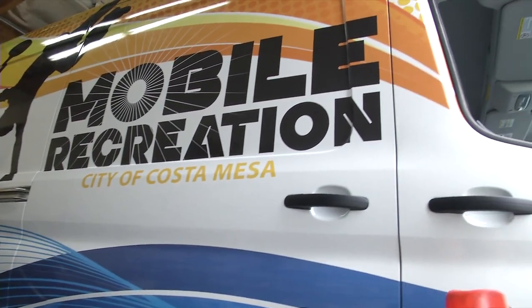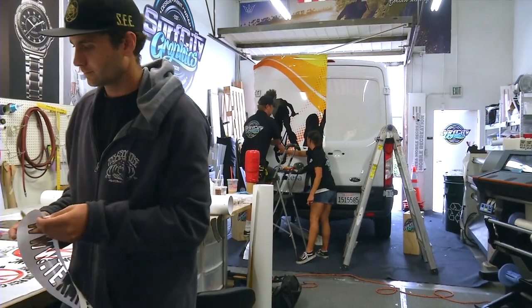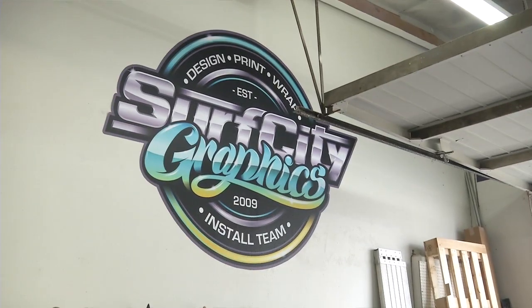We feel very fortunate to be part of this project. We're really excited. We love working with the City of Costa Mesa — this is our second year doing this. When I first moved out to Orange County, I moved to Costa Mesa and went to OCC. So to be able to give back to the community and do fun projects like this, to us, it's the best.